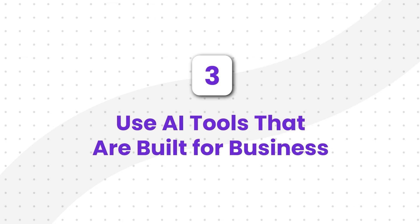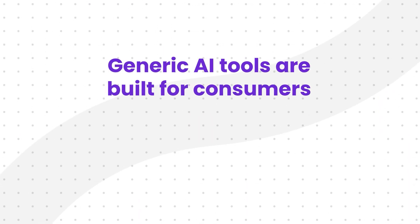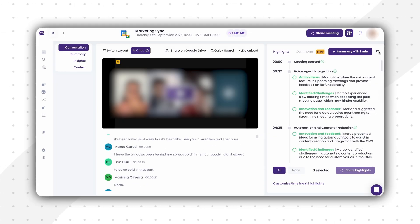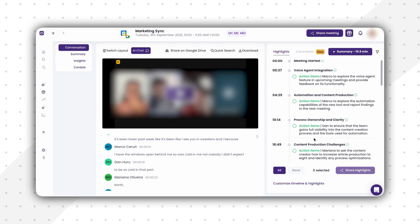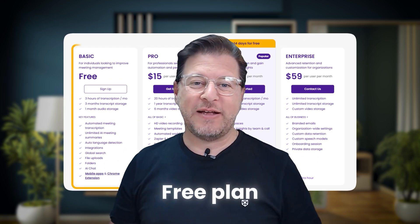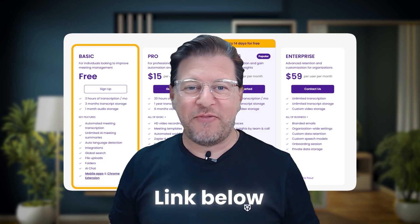Strategy number three: use AI tools that are built for business. Generic AI tools are built for consumers, while business-grade tools are built for compliance and security. This is exactly what MeetGeek focuses on. It automatically records, transcribes, and summarizes your meetings, while keeping your data encrypted and stored securely. MeetGeek is built with business-grade compliance in mind, including dedicated EU and US data hosting, and it's even HIPAA compliant for organizations in the healthcare space. The AI is powerful, but the security framework comes first. And you don't need a massive budget to get started — there's a free plan, so just click the link in the description below to sign up and see how secure AI meeting summaries can be.